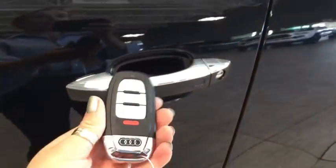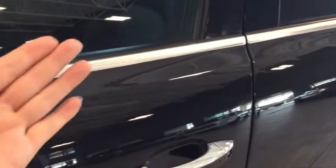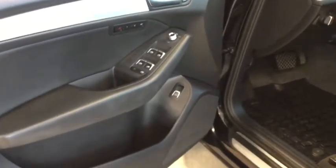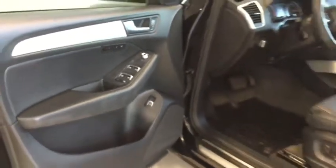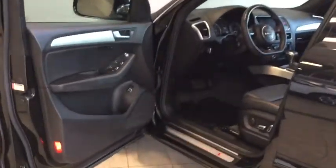Because we have a proximity key, I'm going to set it in my pocket. I just placed my hand upon the handle and it opened right up — no need to pull the key out. That keyless entry makes it even more convenient.